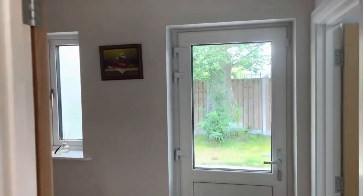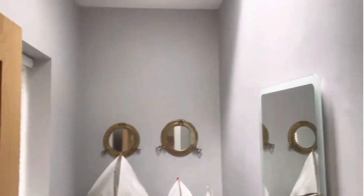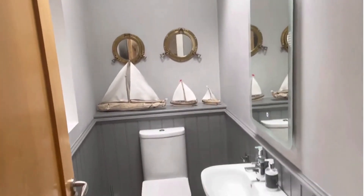We have a back hall and cloakroom, again with a door leading to the outside. And here we have a ground floor guest toilet area.